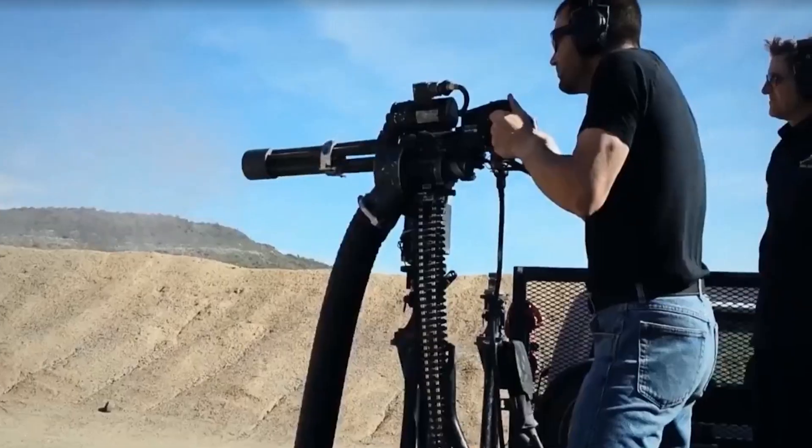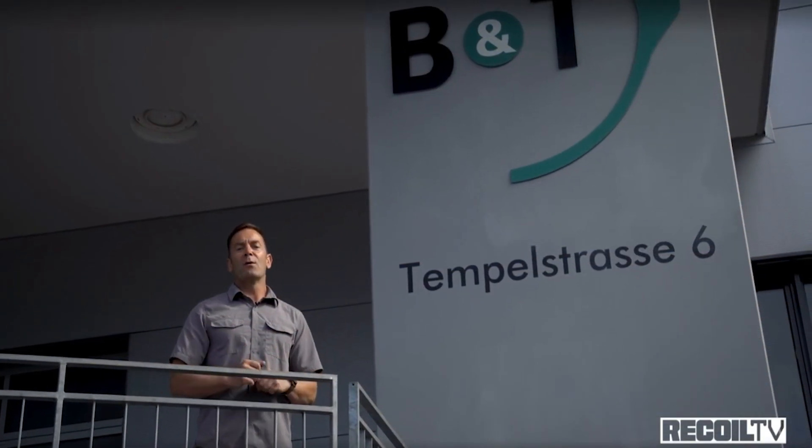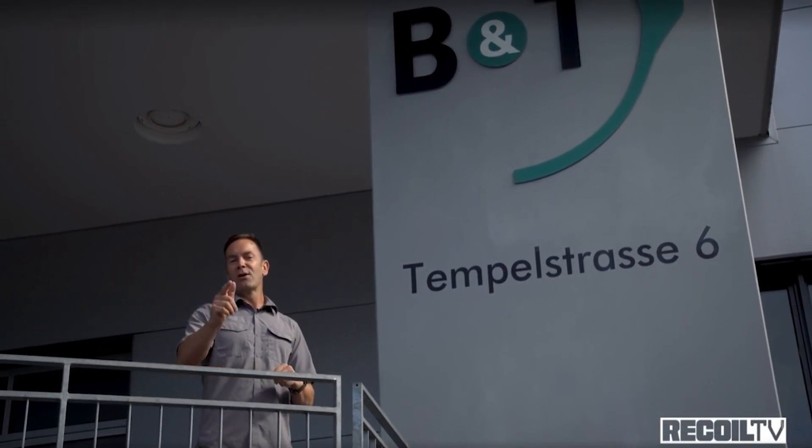I'm Ian Harrison and I'm going to introduce you to the world of Recoil. It's about 4 a.m. and I'm headed to the airport for another Recoil road trip. We're going to get a masterclass from world-class chef Albert Wutsch. This week on Full Auto Friday we head to the land of fine watches, fine chocolate and even finer firearms. You guys are definitely going to want to stick around for this.